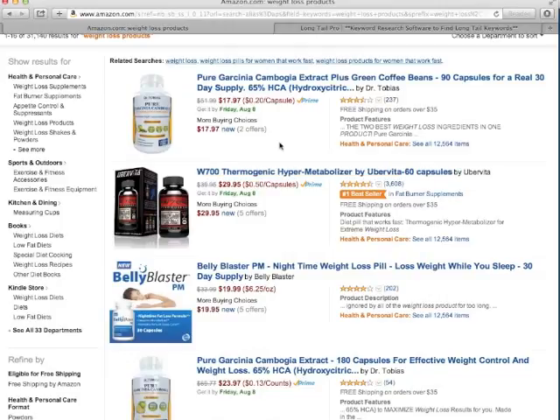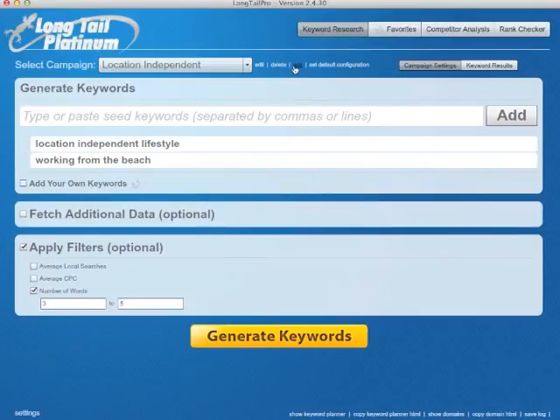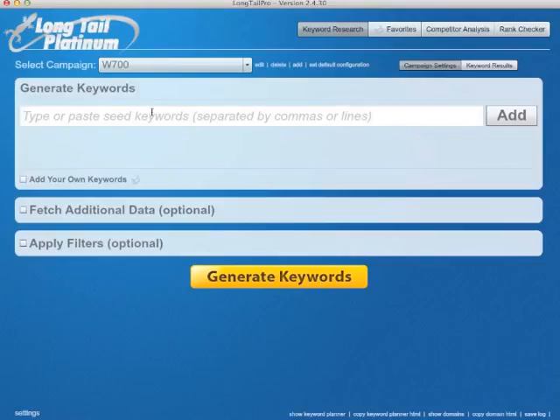So let's go over to Longtail Pro and put this one inside. We're gonna add a new campaign, we're gonna call it W700, language English, country United States, and of course we want Google. We don't need adult ideas, and let's create a campaign.